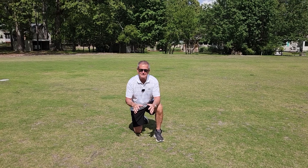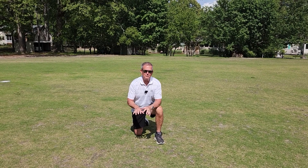Hey, this is Rick Brandenburg for Turf Bugs and Rock and Roll. I just want to talk about looking for indicators to tell you when to treat and where to treat.